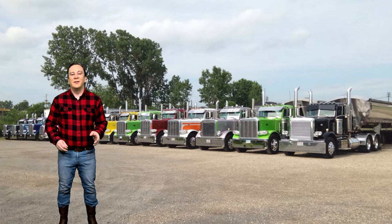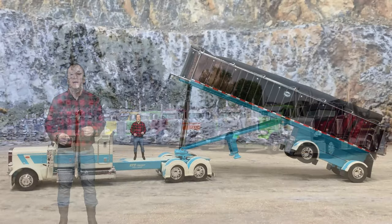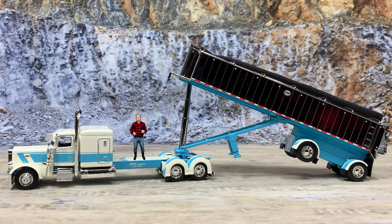Isn't that a beautiful truck? All of STS Transit's trucks are Peterbilts, and they are maintained in immaculate condition inside and out. While supplies last, I sell these models and other DCP trucks on my websites, dcptrucks.com and farmtoysandmore.com. Links to the sites are down in the description below. Also, there's a link down there to my Patreon account where you can help support this YouTube channel to keep great videos coming your way.